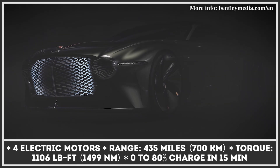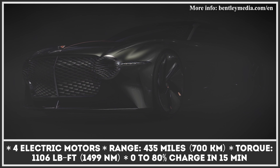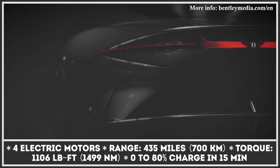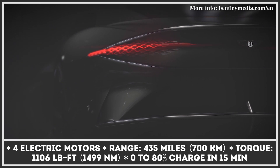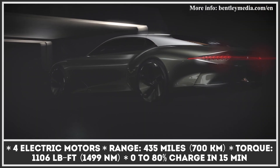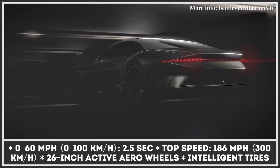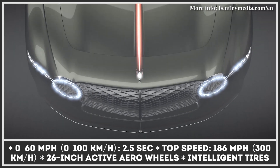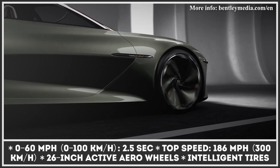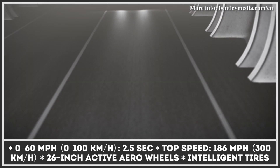With the EXP 100 GT concept, Bentley envisions a future where luxury mobility coexists with zero-emissions powertrains. Made of aluminum and carbon fiber, the 19-feet-long car has just two doors which open upwards and provide a 6.5-feet-wide entry into the cabin. The luxury coupe also gets continental-inspired headlamps that complement the ultra-posh grille featuring 6,000 LED bulbs.